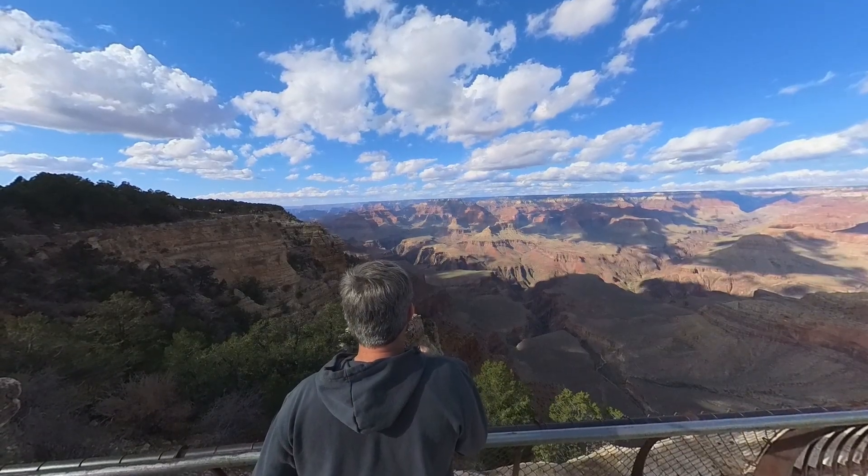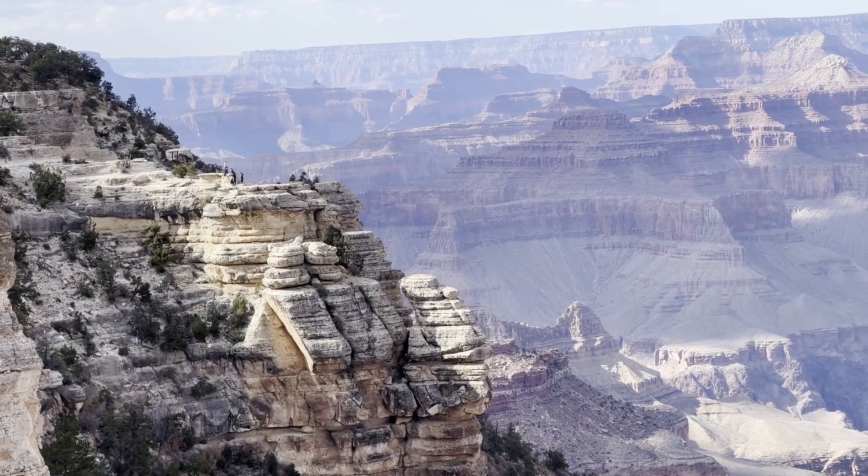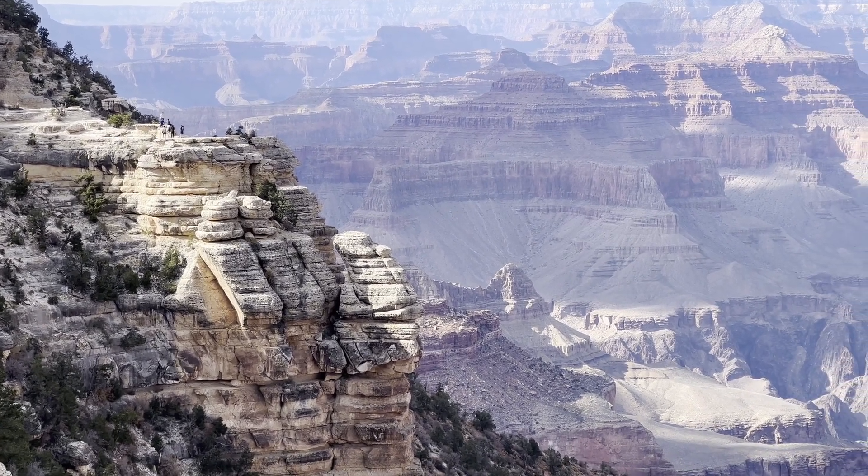There are many lookouts with sturdy rails to see the view from. Don't be these people. Two people fell to their death in this park last year. I promise, the view isn't any better from over there. But I digress.